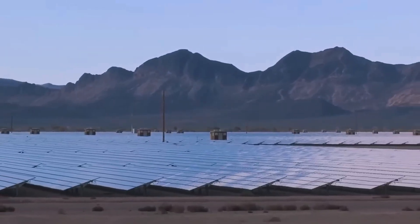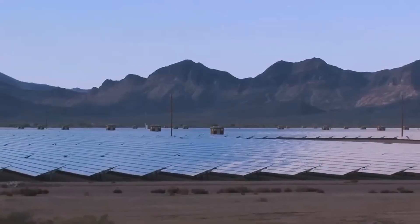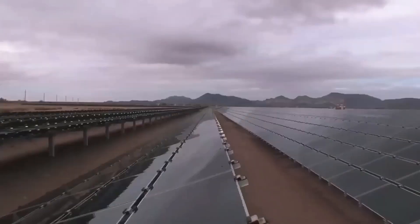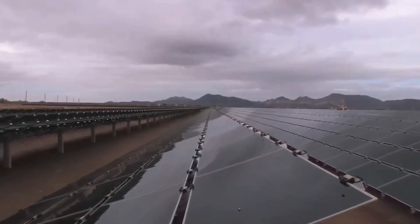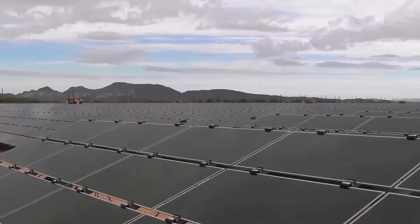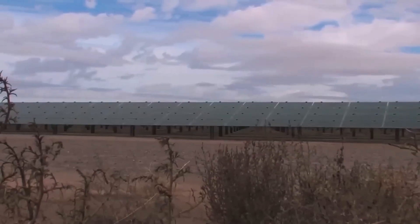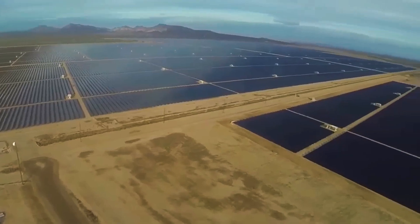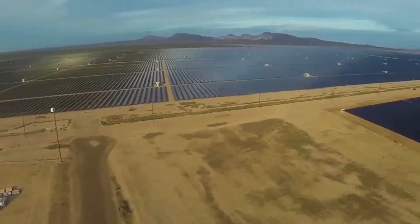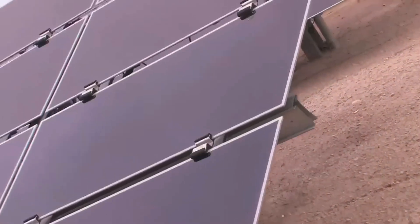Electricity is generated in modular blocks and converted from DC to AC via centralized inverters. The system includes advanced inverter technologies capable of voltage regulation and grid stabilization — functions typically performed by fossil fuel plants. The plant connects to the grid via a custom-built switchyard, allowing power to reach homes across Arizona and beyond. Despite its scale, the project maintains strict environmental compliance through dust control, wildlife monitoring, and erosion protection.